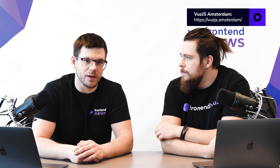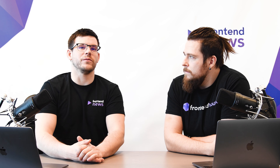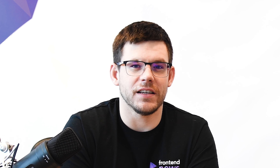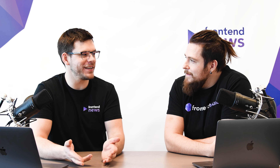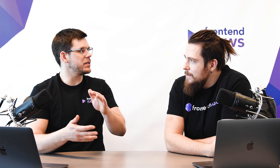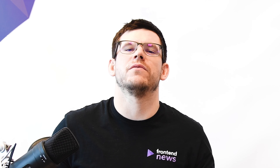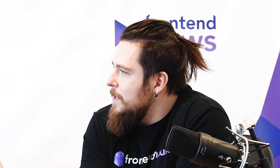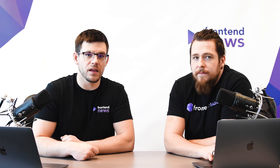The second conference worth checking is Vue.js Amsterdam, running February 26th–28th, with over 30 speakers diving into the Vue.js ecosystem — covering Next.js, Vuex, and other tooling around Vue.js. The third one is JS World Conference, from February 22nd–27th. This one is massive — over 100 talks across five days covering design, UI/UX, full stack, JavaScript, frontend, DevOps, and everything in between.